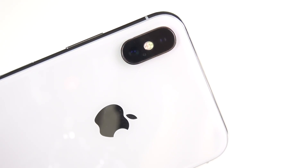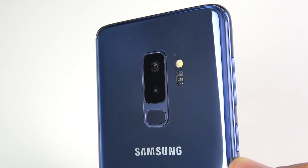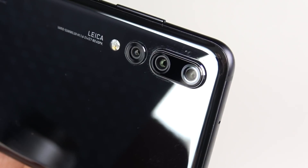What is up guys? Nick here back again with another video. Today we're doing something we haven't done before — a camera comparison of the best smartphone cameras on the market. The contenders are the iPhone 10, the Google Pixel 2 XL, the Samsung Galaxy S9 Plus, and the Huawei P20 Pro.